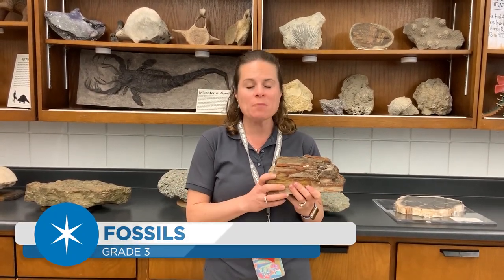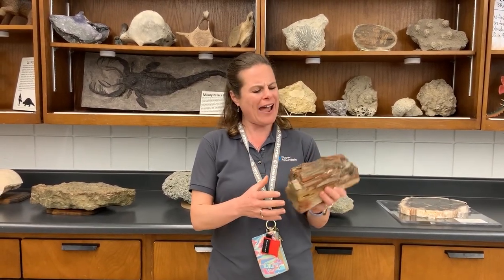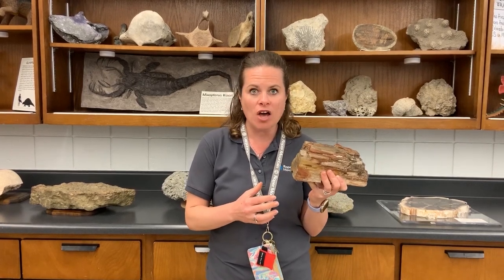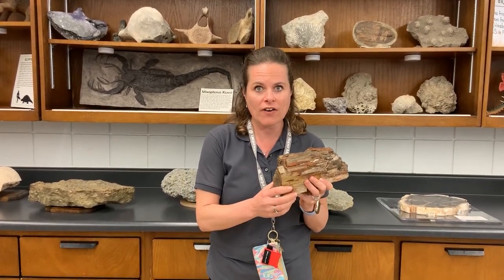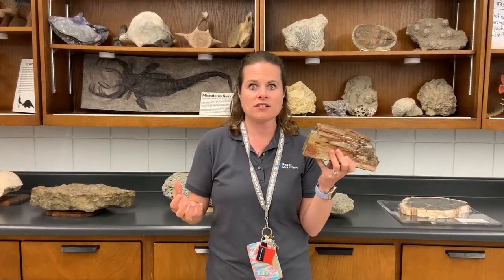Hello, my name is Jasmine Poore and I am located here in Roper Mountain Science Center's Paleo Lab. Today we have a really fun, exciting person to share with you and that is Dr. Hartzell, and she's going to tell us a little bit about how we can use evidence from long ago, like finding fossils, to tell us what life was like.